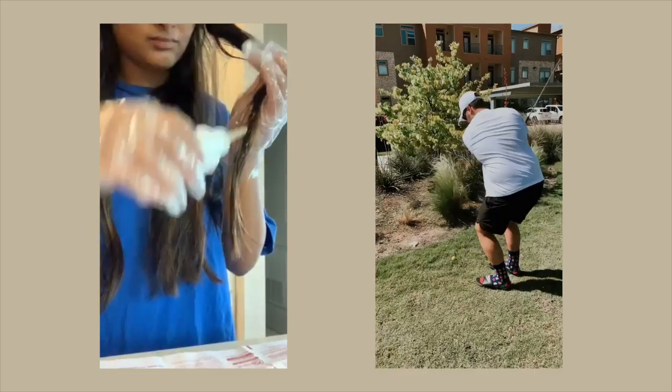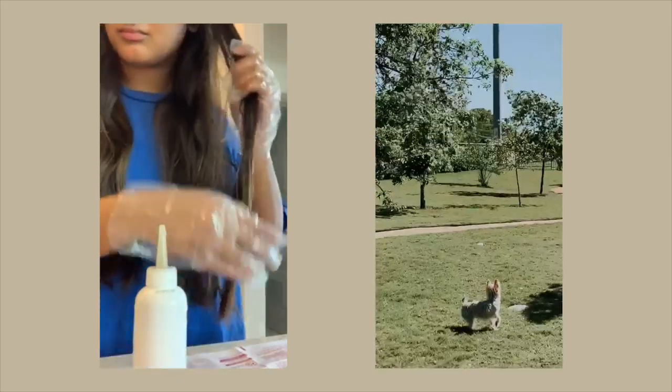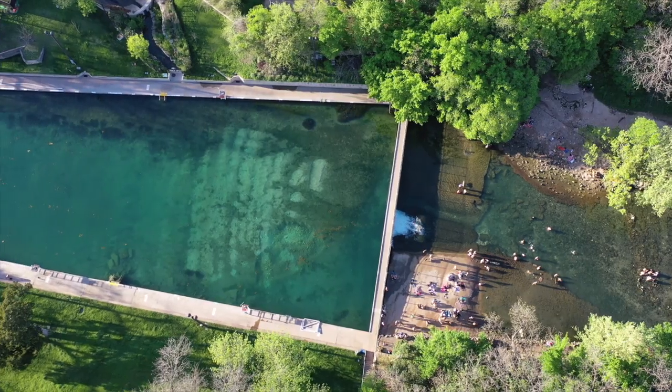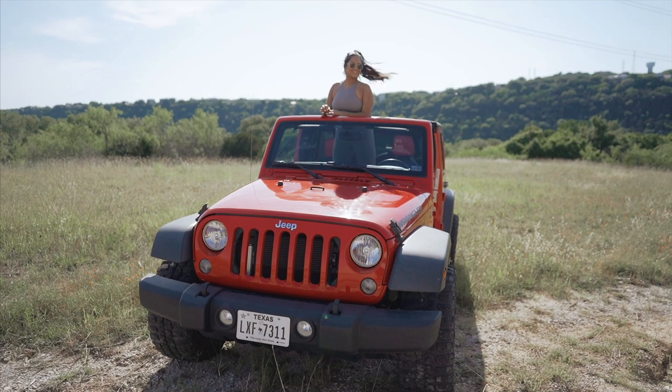Two months and counting in quarantine and needless to say we are craving an adventure. We wanted to find a way to satisfy our wanderlust while social distancing, so we rented out a Jeep for the day and this is how it went.